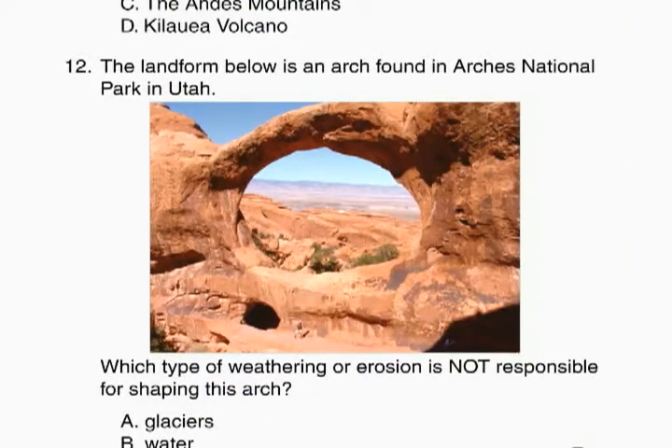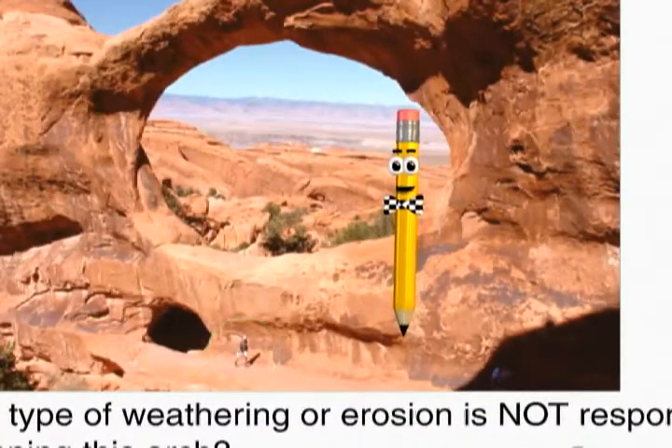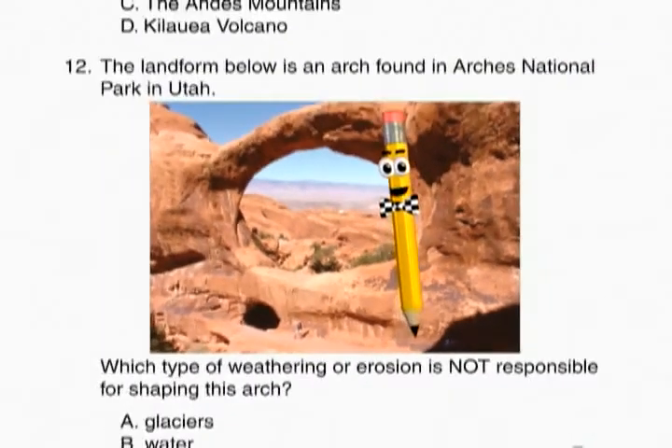That's a nice picture. I'd like to go there someday. And the man at the bottom of the picture gives you some perspective as to how large the arch really is.